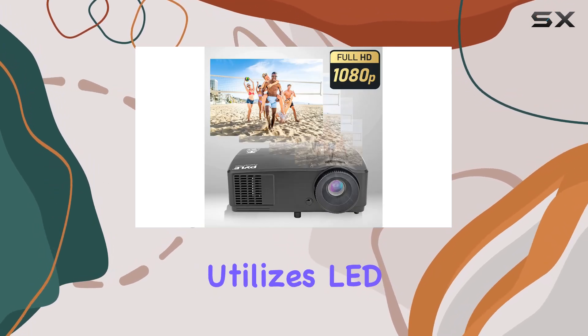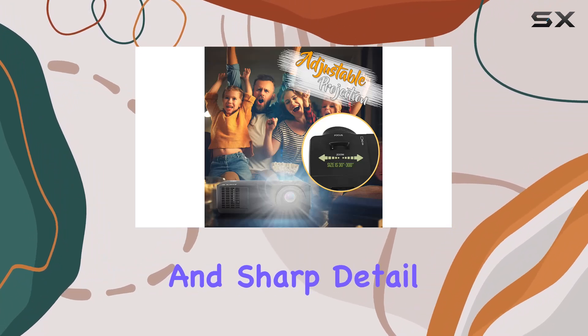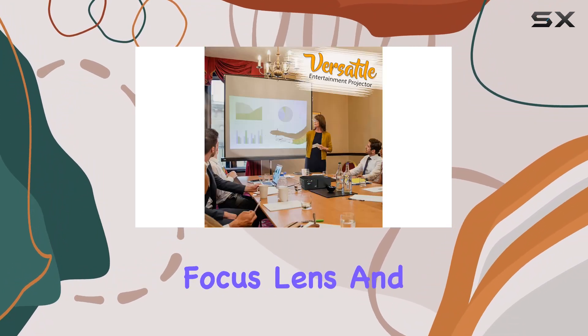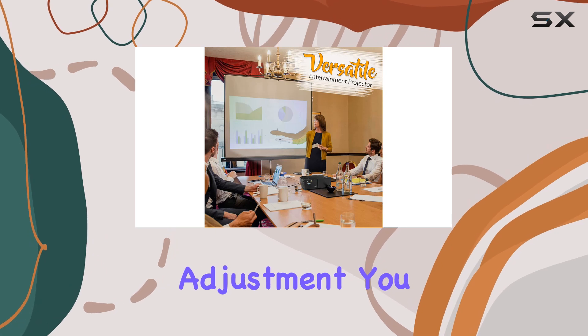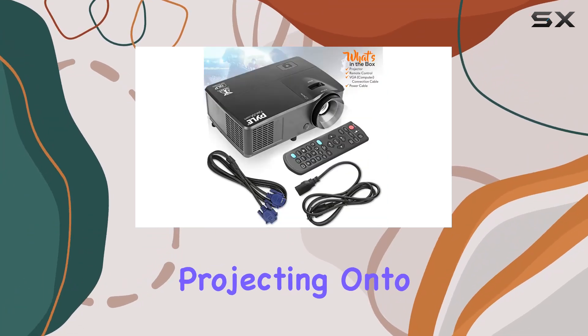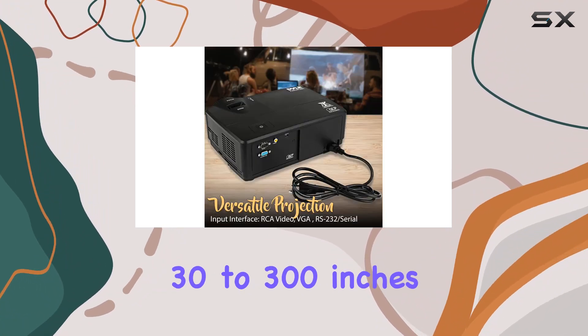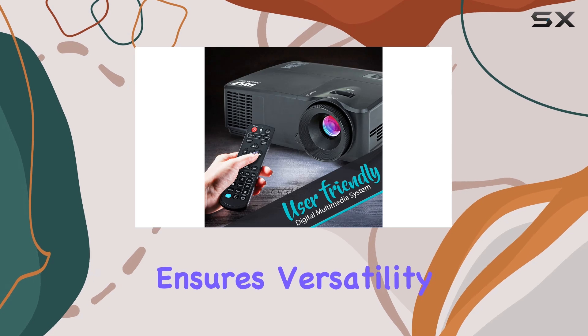The Pile Projector utilizes LED imaging technology, which ensures vibrant colors and sharp detail. With manual focus lens and keystone angle adjustment, you can customize the picture to suit your preferences. Whether you're projecting onto a wall or a screen, the adjustable projection size ranging from 30 to 300 inches ensures versatility in any space.